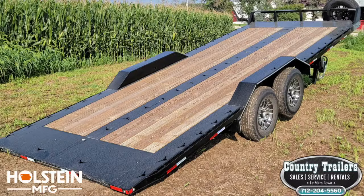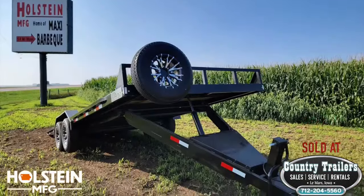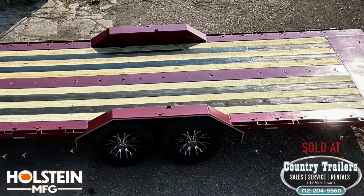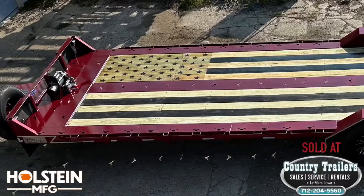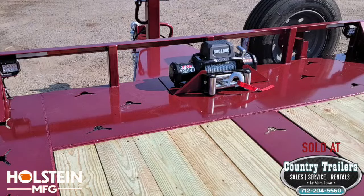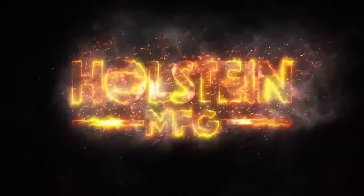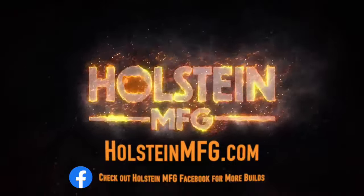Never miss out on the action. Forget the ramps and hassles when hauling — they are built to tilt. Tilt bed trailers made at Holstein Fabrication and Holstein Manufacturing. We're excited to now offer one of the best tilt bed trailers on the market, ranging from 22 to 28 feet in length. Like everything we manufacture, these trailers are built to work, last, and make your life easier. Visit us online today at holsteinmfg.com.